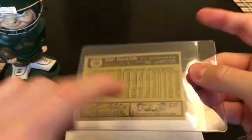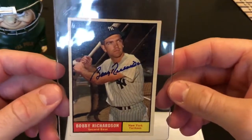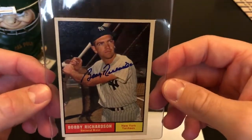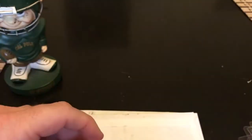Let's do some TTMs. I wanted to show you guys my Bobby Richardson card — it came back and I opened it when it wasn't on camera, so I just wanted to show it. TTM back on a '61 Topps, nice signature in blue Sharpie.